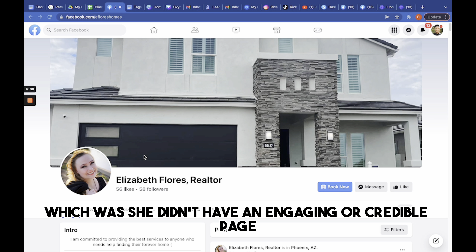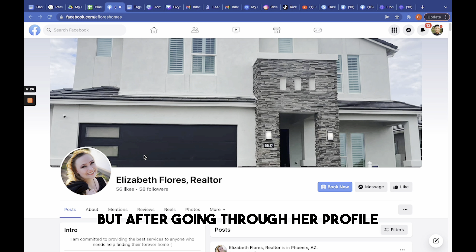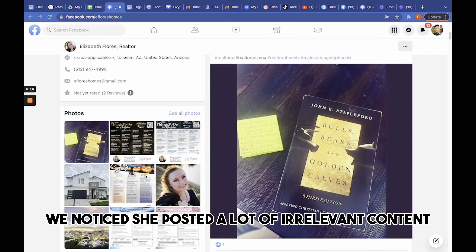Now I'll be showing you another Facebook page that is less likely to convert potential customers into sales. This person came to us and told me that she has been a realtor for two years but was still not able to land one client.